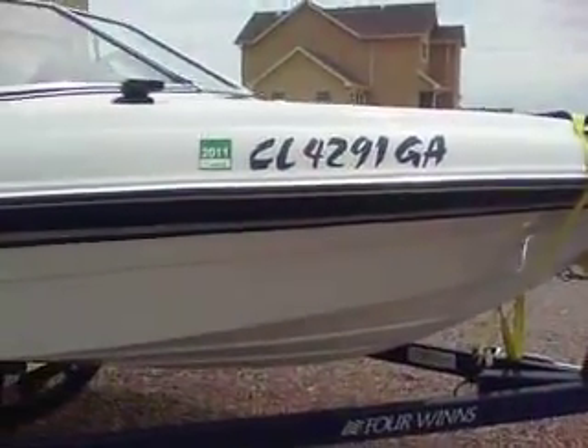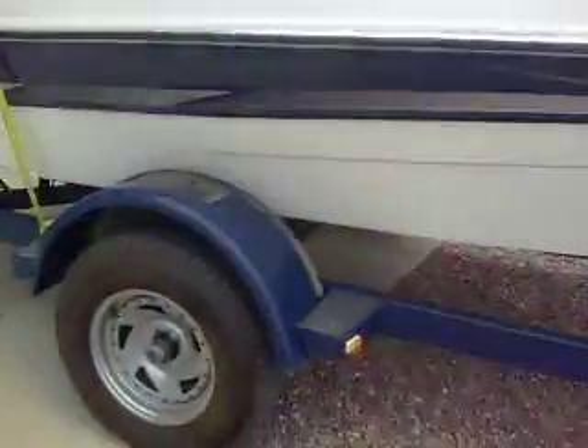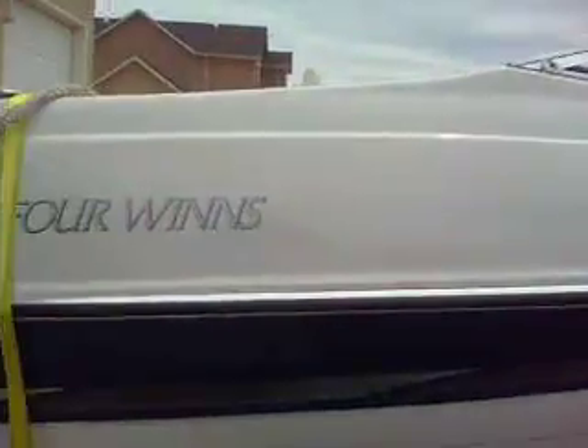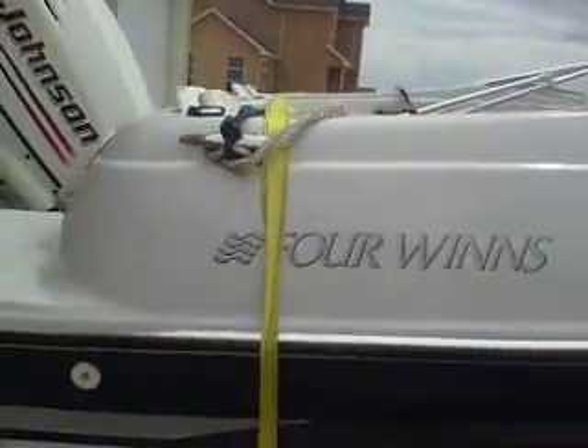Besides, you also have 2011 tags on here too, so that should be alright until he gets it. I'm just noticing that. Well, technically in Colorado, you have to register the boat to put it into a Colorado lake. If it's not going to the lake, that doesn't really mean a damn bit of difference.